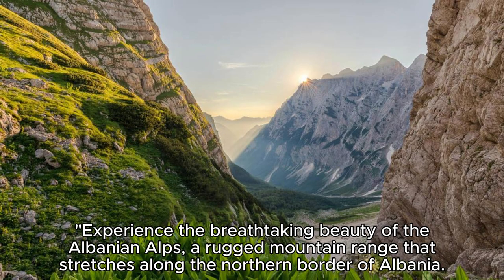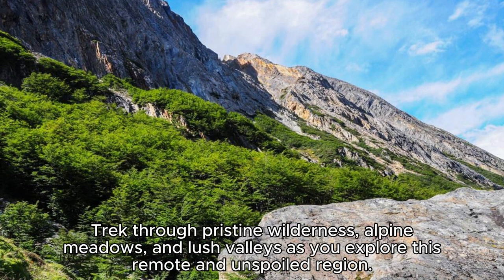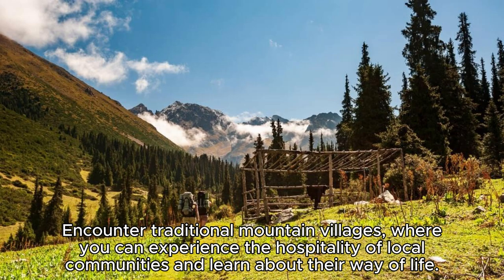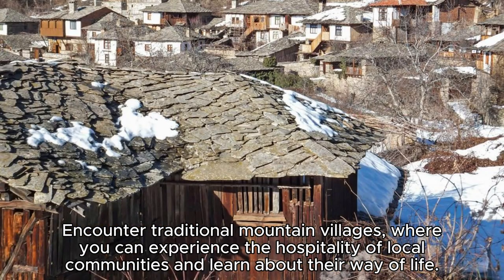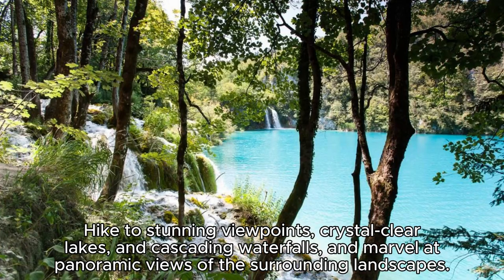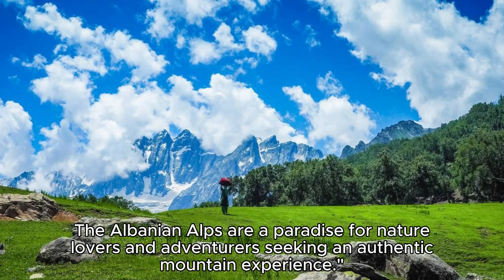The Albanian Alps. Experience the breathtaking beauty of the Albanian Alps, a rugged mountain range that stretches along the northern border of Albania. Trek through pristine wilderness, alpine meadows, and lush valleys as you explore this remote and unspoiled region. Encounter traditional mountain villages where you can experience the hospitality of local communities and learn about their way of life. Hike to stunning viewpoints, crystal-clear lakes, and cascading waterfalls, and marvel at panoramic views of the surrounding landscapes. The Albanian Alps are a paradise for nature lovers and adventurers seeking an authentic mountain experience.